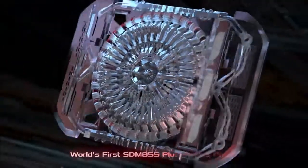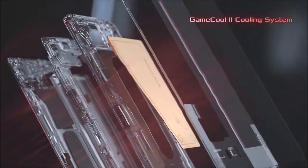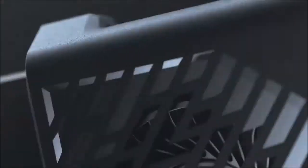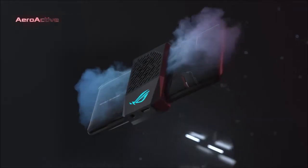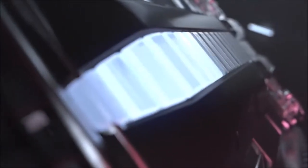The Asus ROG Phone 2 is imposing and heavy, due to its massive 6.6-inch screen with no notch, its 6000mAh battery, and its two front-facing speakers. If it doesn't make much sense as your daily driver, it certainly makes sense as a portable gaming console.